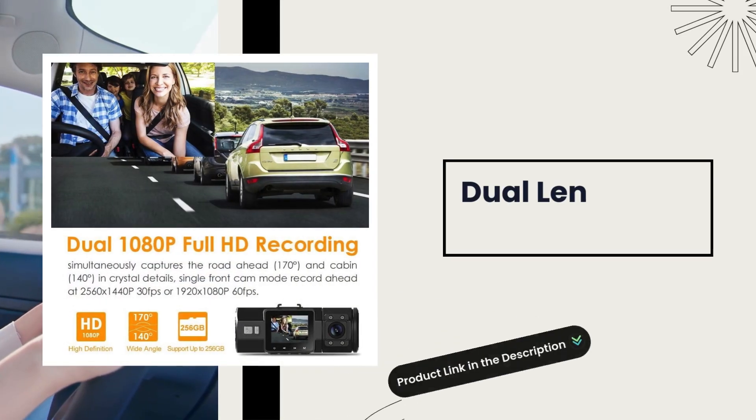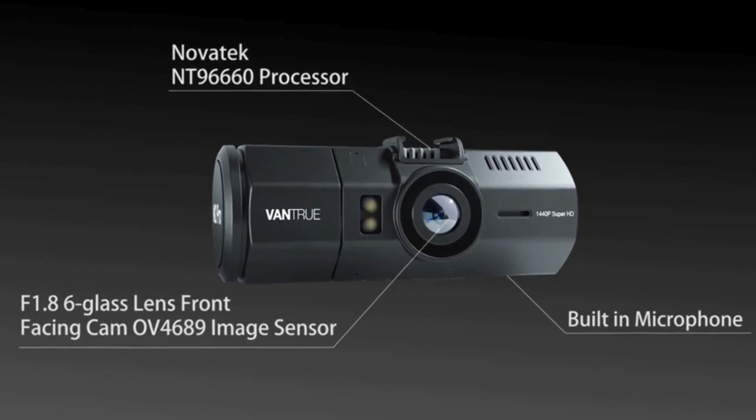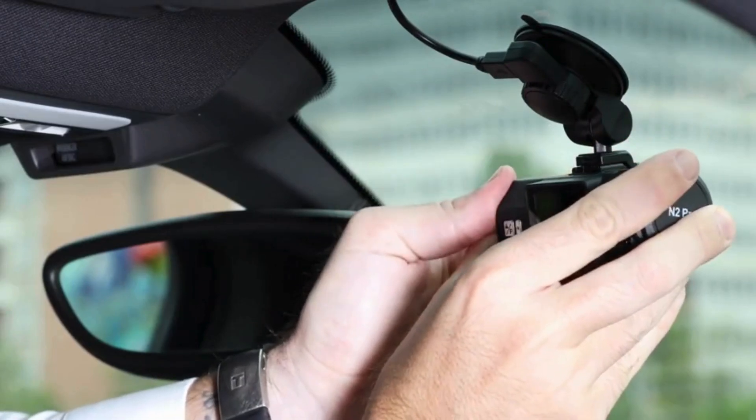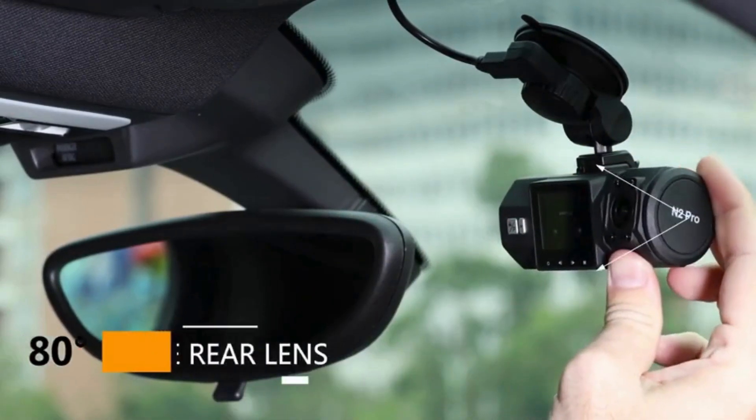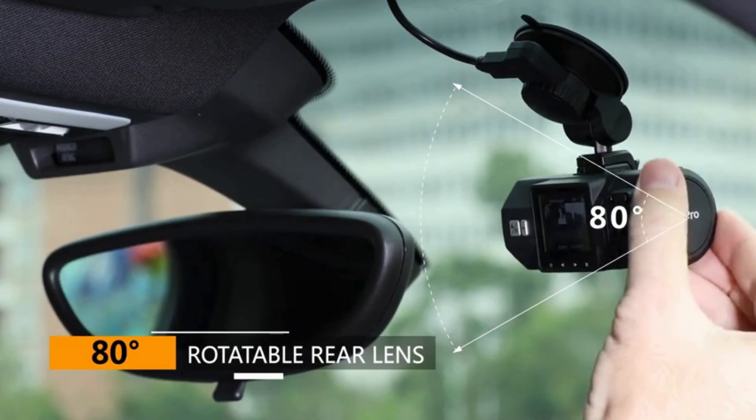Dual lens, 1080p car camera. The Vantrue N2 Pro captures crystal clear video from both the front and inside of your car simultaneously, perfect for documenting your drives and keeping an eye on passenger activity.